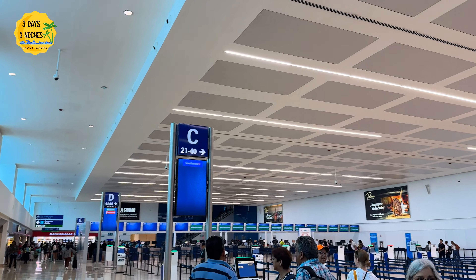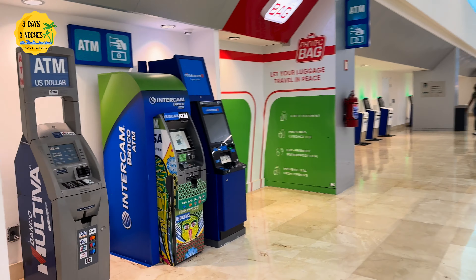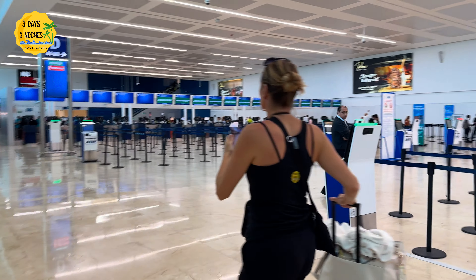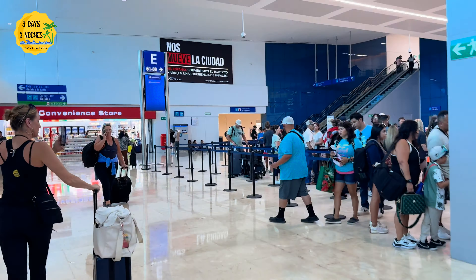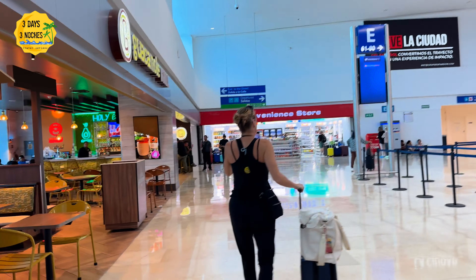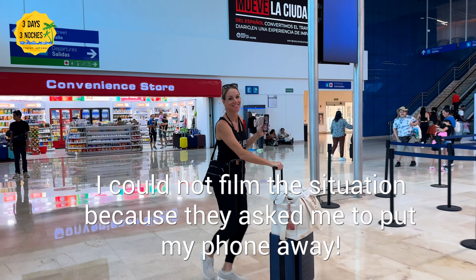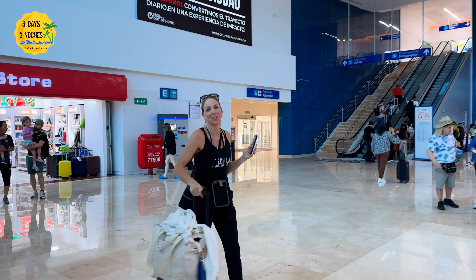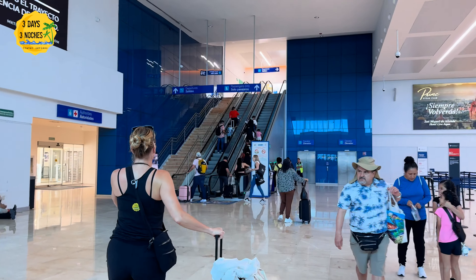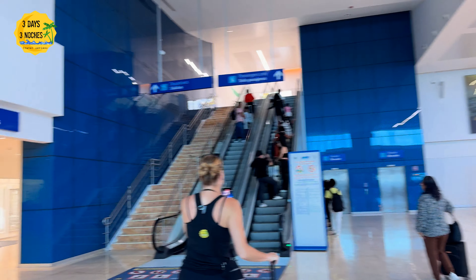If you don't check in a bag, you can go straight to security — just follow the signs. I did that on this day, a Wednesday afternoon, which is typically quiet at the Cancun airport. I was again a little overconfident, got there about an hour before my flight thinking I'd get through security in about 15 minutes. I was flying JetBlue; my flight was delayed about an hour, but I had checked in online and had my boarding pass.